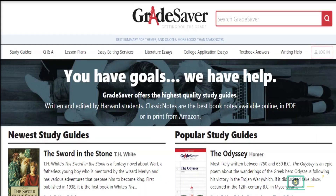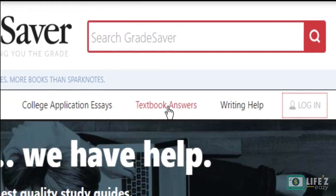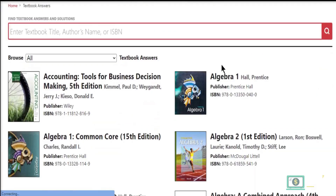GradeSaver offers excellent study guides written and edited by Harvard students, school paper editing services, literature essays, college application essays, and writing help for students. As they are helping learners with their available resources, they need a lot of tutors who can help in solving problems. You can sign up on their website and solve math problems to earn money. To get started, simply go to the textbook answer page and select a math subject.